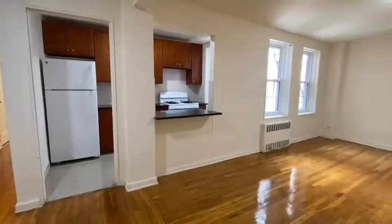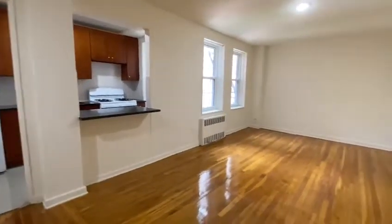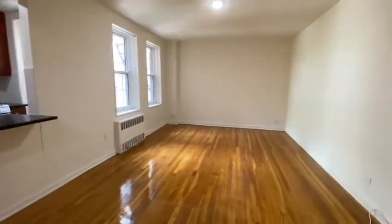Welcome to apartment 406. This is a large one-bedroom apartment. To your right, here you have a living room.